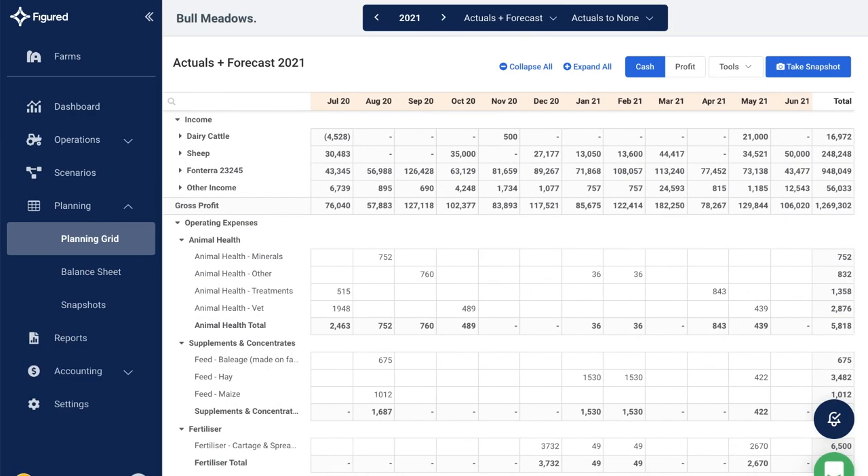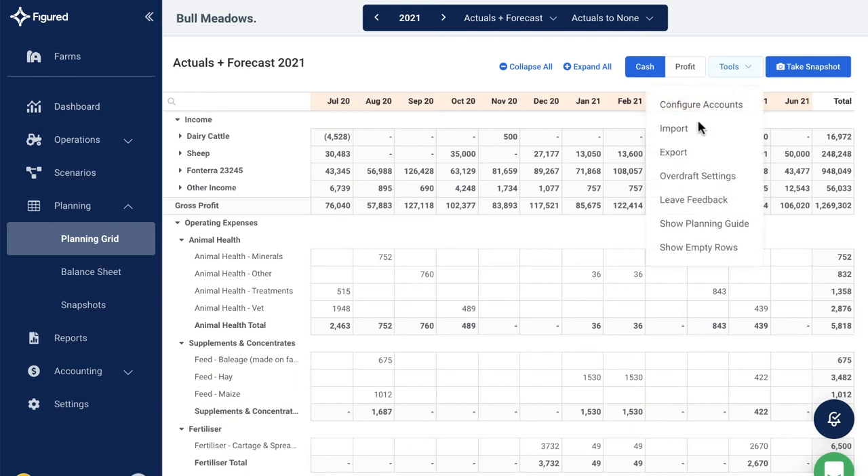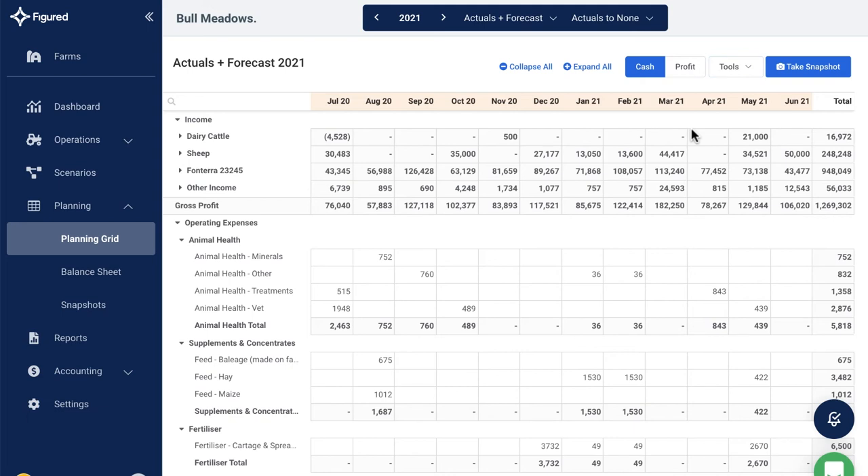Here, we're going to create a plan in which we assume the business will grow. Simply import last year's actuals to create a new plan for the coming year. Manually update any figures to see their effect on the plan, or use the intuitive reporting in Figured to spread the cost.